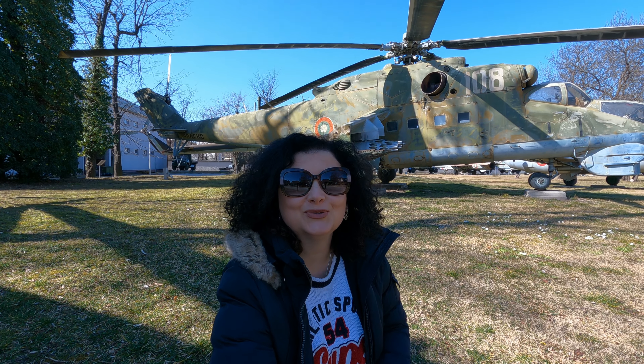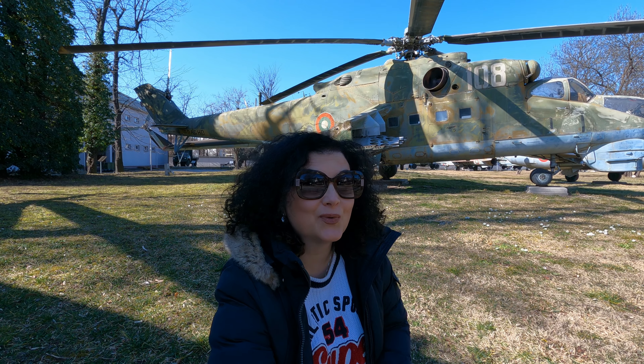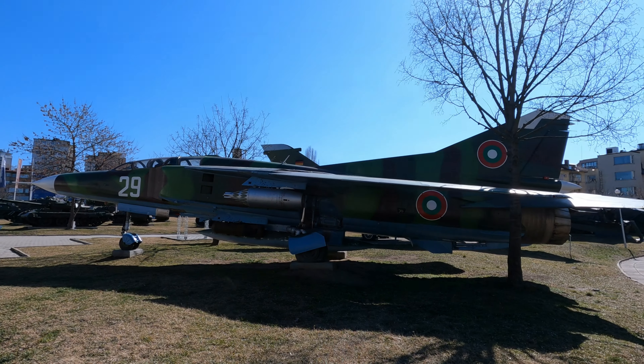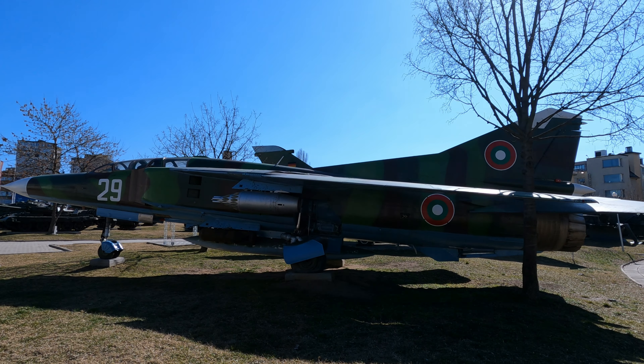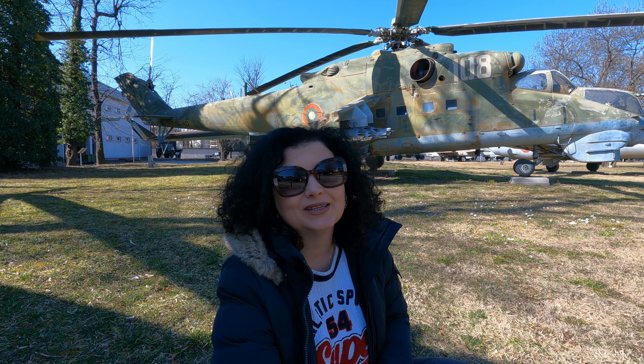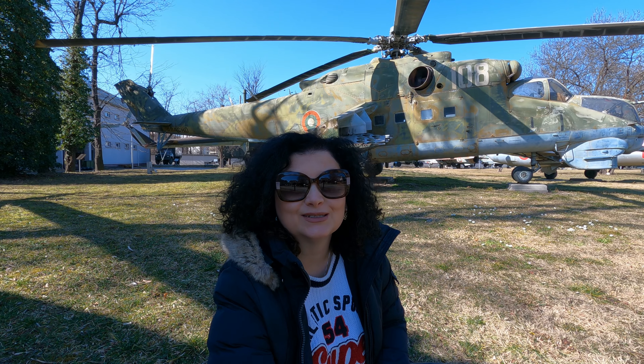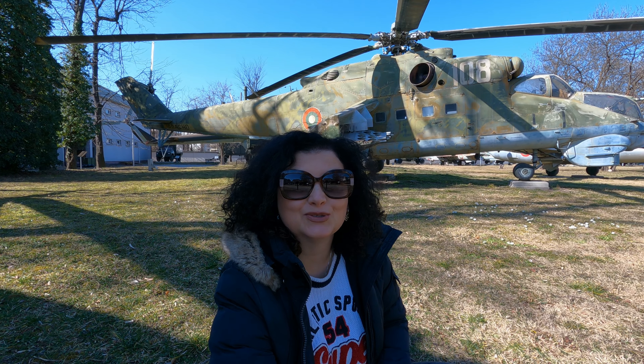Hello guys, it's lovely to see you again. It's been quite a while since my last video, but the weather was very cold so I didn't go anywhere. Today is the 22nd of February, the temperature is 18 degrees — it's almost like spring — and I decided to bring you along with me to visit the military museum in Sofia.